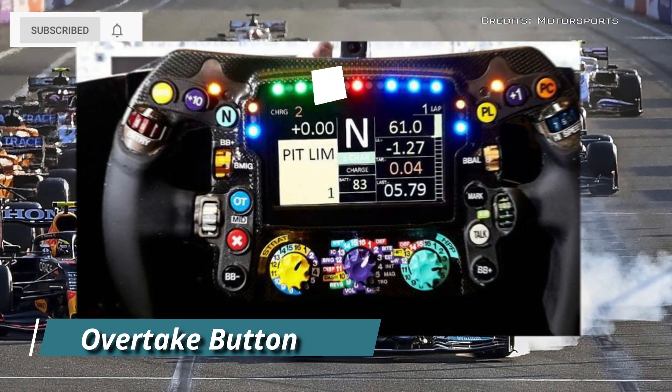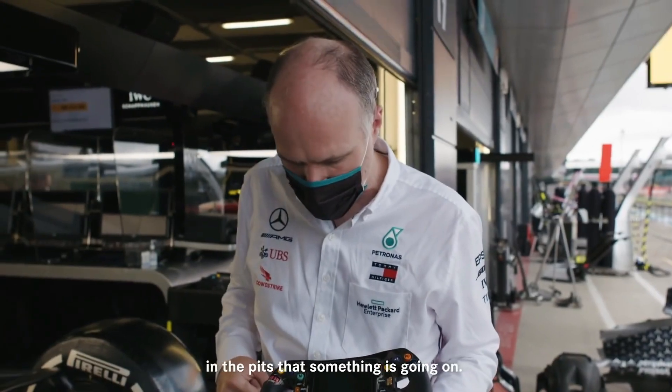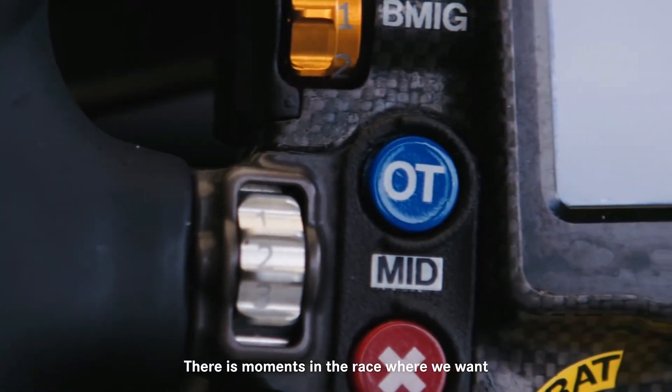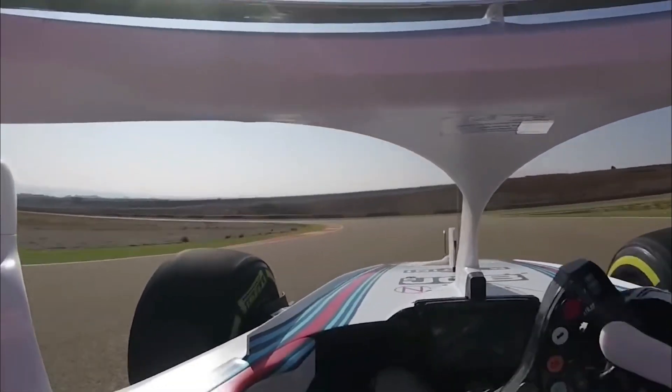Overtake button: this button is used to deploy extra energy from the power unit. Note that the power unit includes the battery, which is referred to as the energy store. This button can be used in critical moments when more power is needed, such as when performing an important overtake during a race. You might hear engineers telling their drivers commands such as 'Press and hold overtake' or 'You have overtake available.'